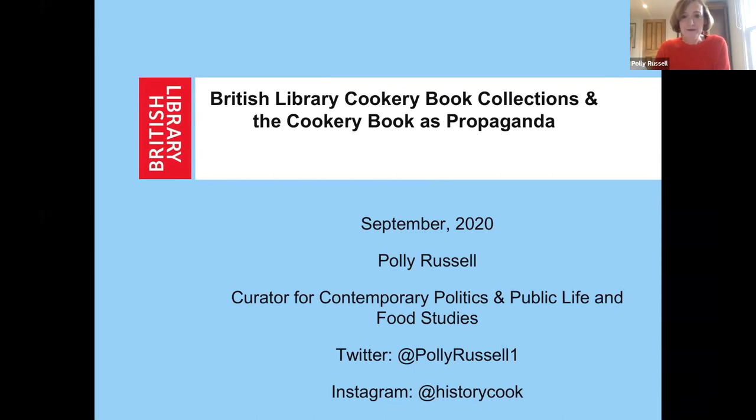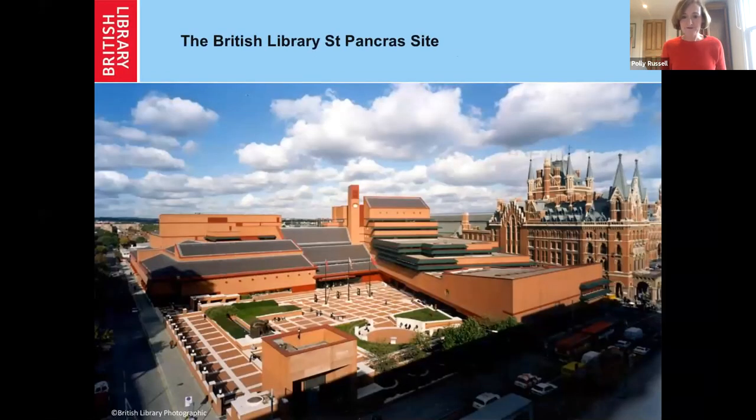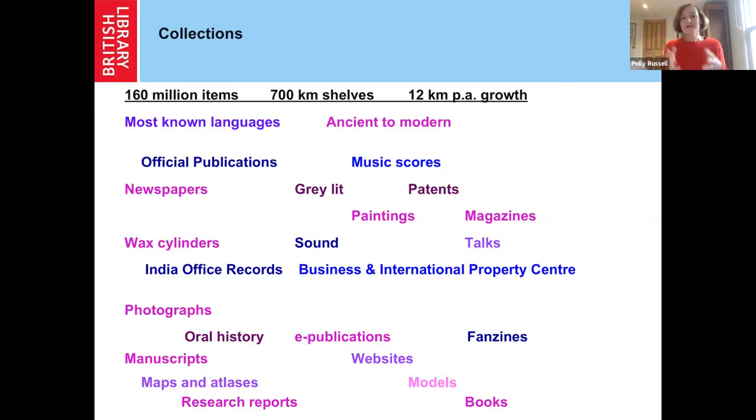This is the British Library, just to give you a physical picture of it and a sense of the sort of material that's there. It's a National Library of the UK — we're a legal deposit library. We have around 160 million items, but that doesn't take into account all the digital content that we collect every year. We have about 700 kilometres of shelving, and we grow at the rate of about 12 kilometres per year. So really huge collections.